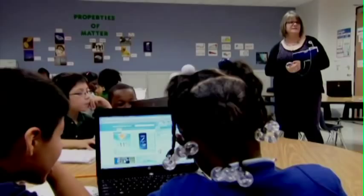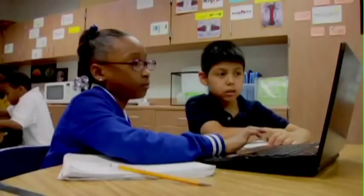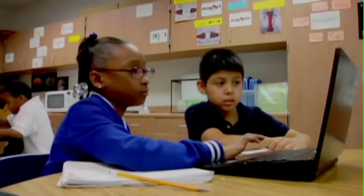When we use partners with laptops, we're able to put two kids together where one may be stronger using technology and the other one may not have as much experience, and so they're able to help each other and find new things together using the computers.